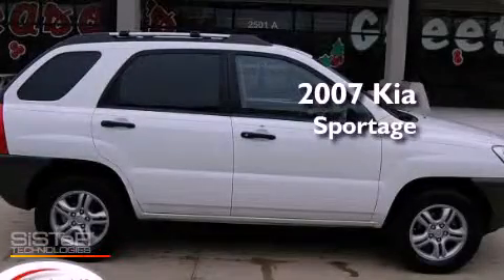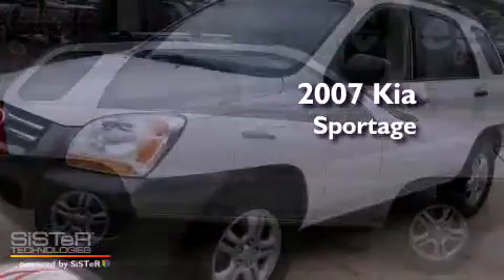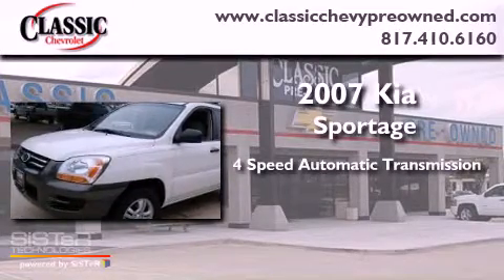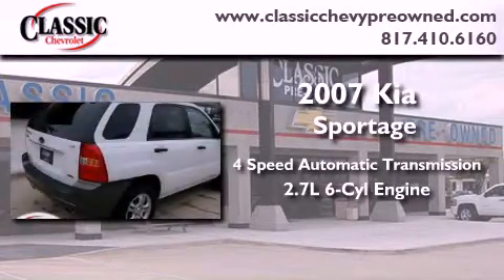This is a 2007 Kia Sportage. This crossover has an automatic transmission and a 2.7-liter V6.